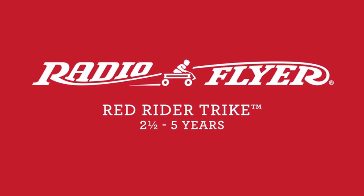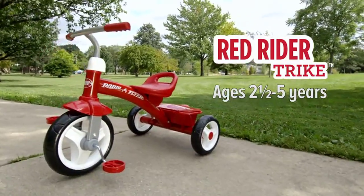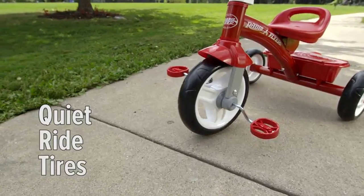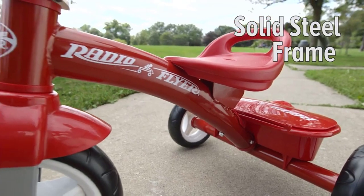Are you ready to rediscover the joy of riding with the Radio Flyer Red Rider Trike? Look no further than our comprehensive review. Join us as we explore the features and benefits of this beloved tricycle, perfect for both kids and adults alike.